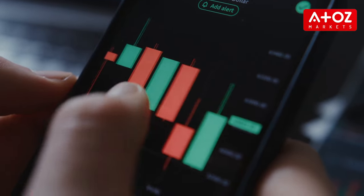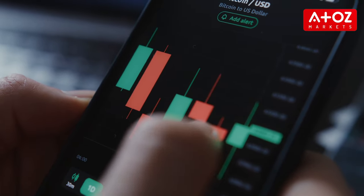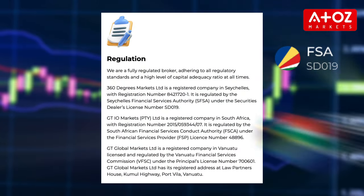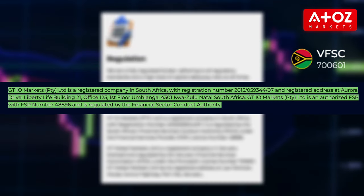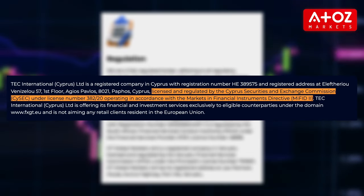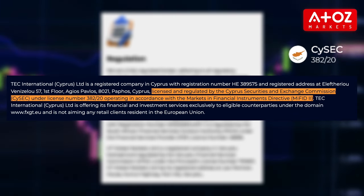FXGT operates under strict regulatory standards set by three regulatory authorities: the Seychelles Financial Services Authority, the South African Financial Services Conduct Authority, and the Vanuatu Financial Services Commission. FXGT.com is also licensed by the Cyprus Securities and Exchange Commission for institutional clients.